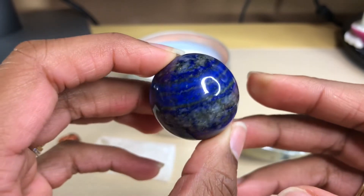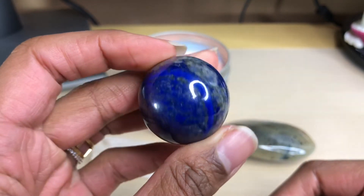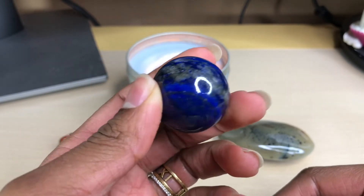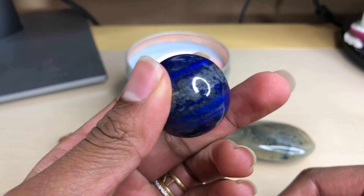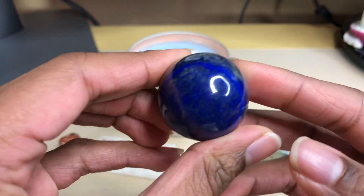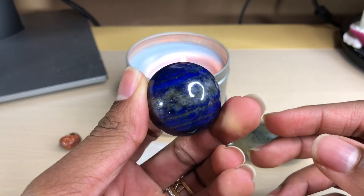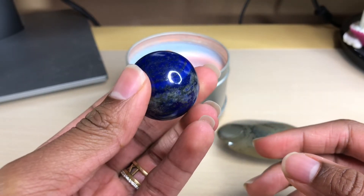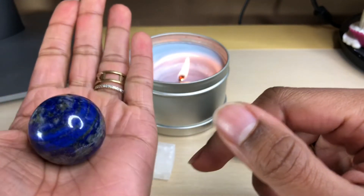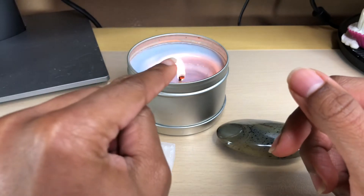Here I have my very first lapis lazuli sphere. I have never had a lapis lazuli sphere and it took me the absolute longest time to even purchase lapis lazuli. Now whenever I see a really awesome piece I have to have it. I saw this and thought it was really gorgeous. I love to hold the crystal in the center of my palm and just roll it around like that.